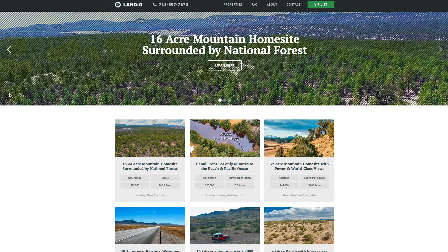Hello, this is Tori with Landio. We just listed a new property. It's a 16-acre wooded mountain home site that is surrounded by the Cebola National Forest.